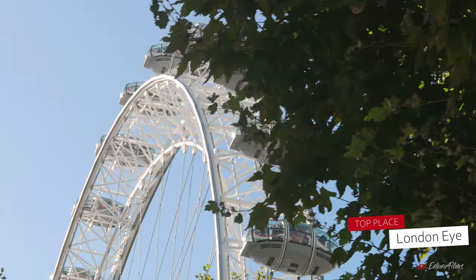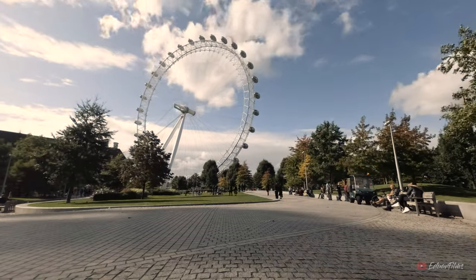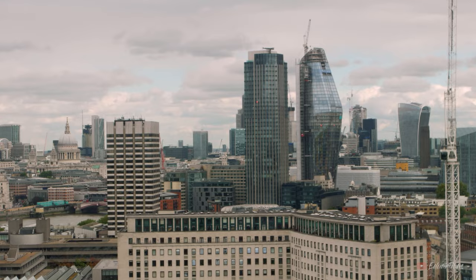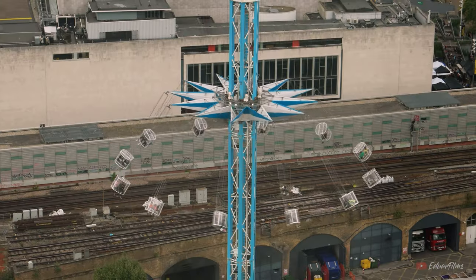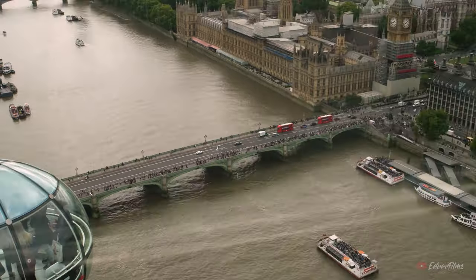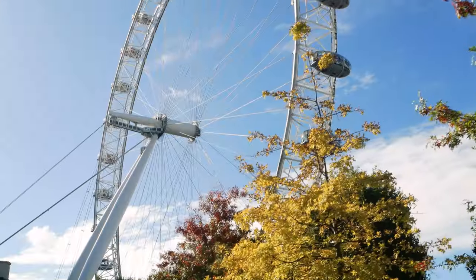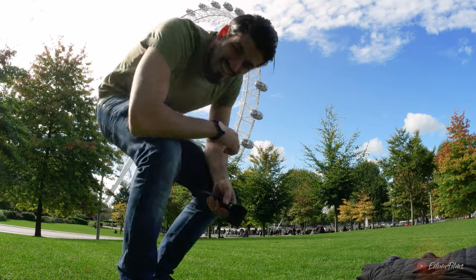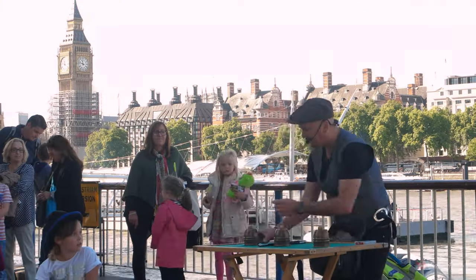Now let's go to the London Eye. If you're planning on riding it or want to know more information about this amazing Ferris wheel, I already made a video about visiting this place, so I recommend you check it out. If you just want to stop by and see the attraction from the outside, it's also a nice area to hang around — there's a nice park to sit in and some street entertainment on the sidewalk.